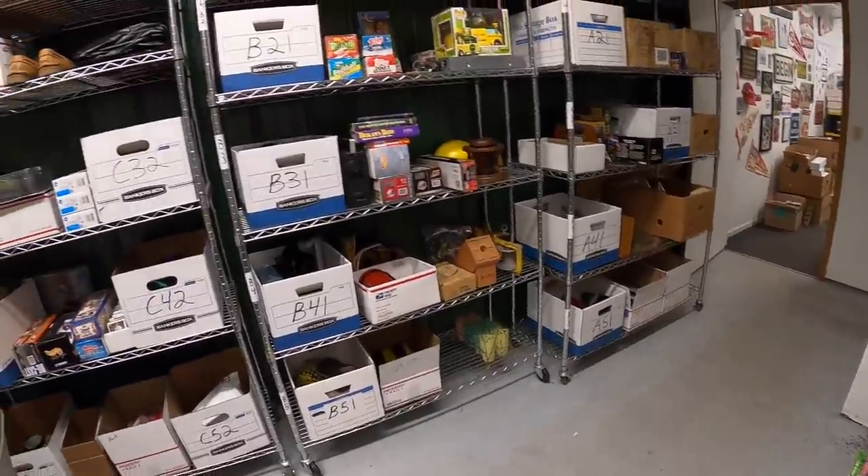Hey guys, it is Friday, February 26th. I have nine eBay orders to ship out and after that I'm heading over to my antique mall. I've got a lot of stuff that I'm going to fill my booths up with and I'm also meeting up with my guy Mike. He's got a booth there too and he's got a lot of stuff to sell me. Let's get to work. First thing is on the C3 shelf.